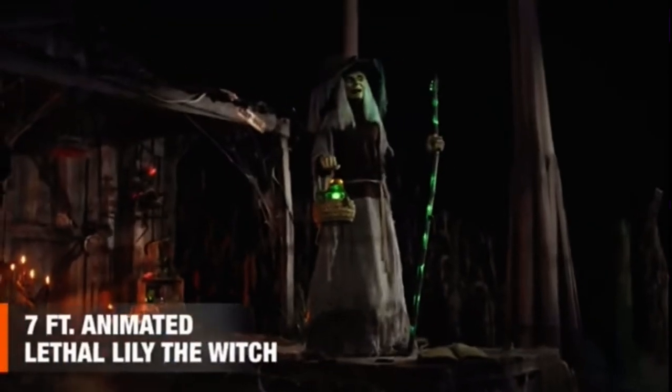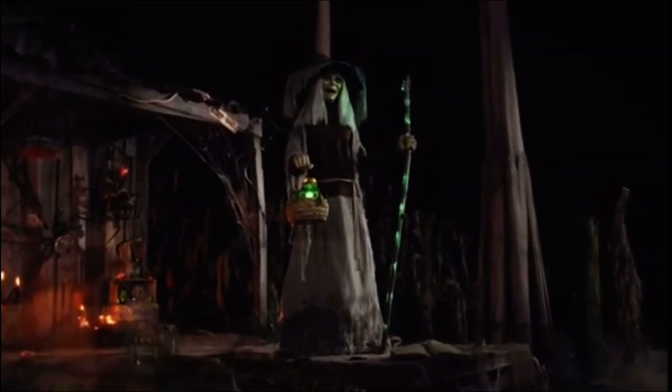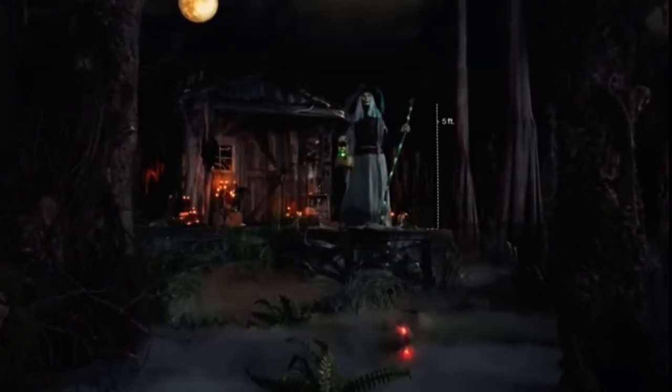Mortal, maybe, but not for long. The seven-foot animated Lethal Lily the Witch has got your scent, and she intends to keep it, mingling with the rotten stench of river monsters and beastly bog-breathers.